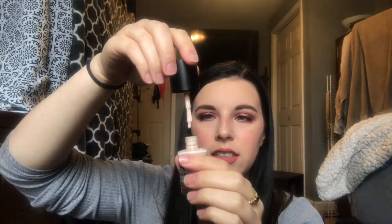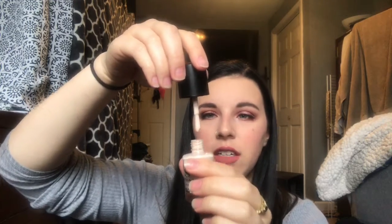You twist this little guy open and there it is. It's very runny — we'll see how that works. I'm trying not to get nail polish everywhere, but I kind of want to show you what color it is. And yeah, that's everything for this video.